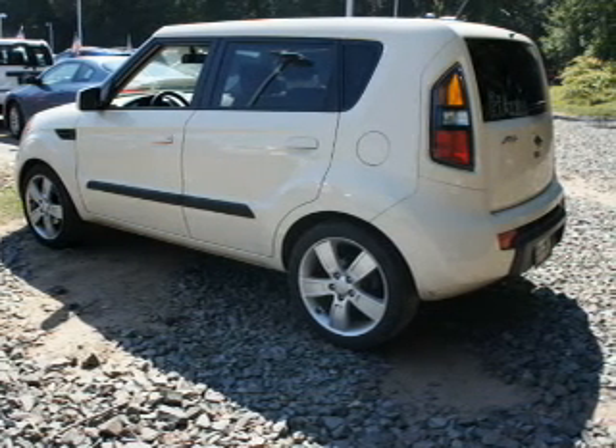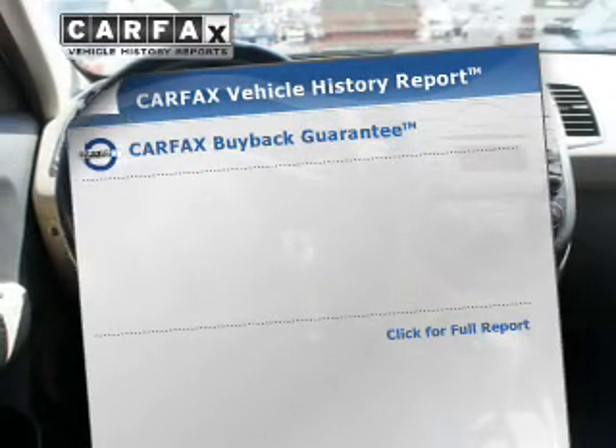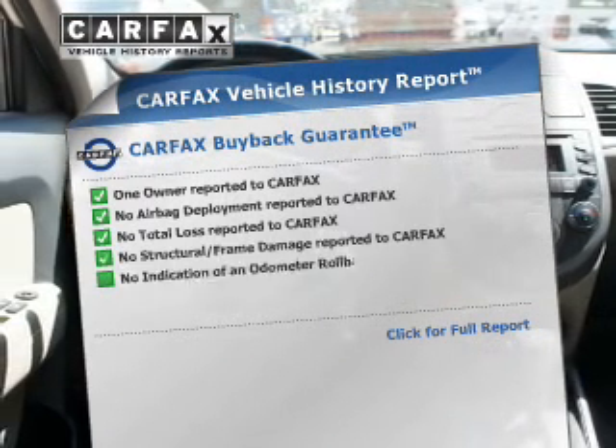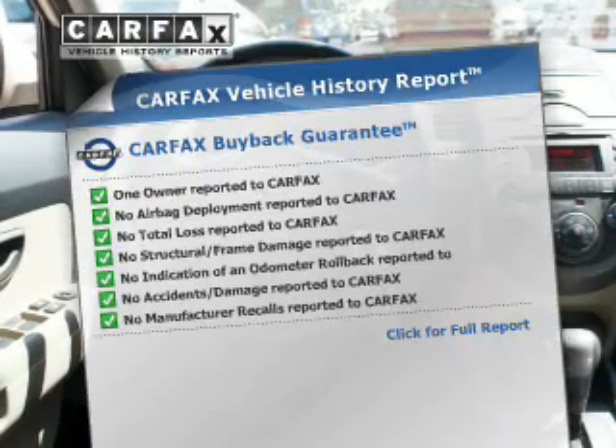Let the outside in with a power sunroof. Memory settings are just one of the extras. Rest easy, knowing this vehicle comes with a Carfax vehicle history report from Carfax, the most trusted provider of vehicle history information.